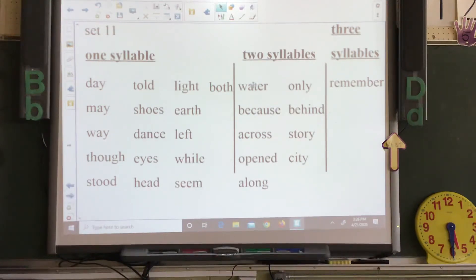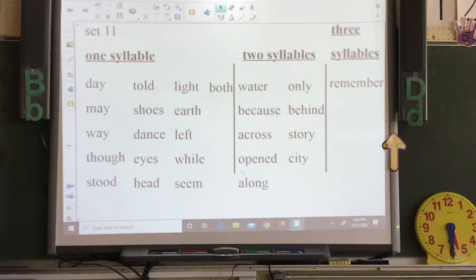Your two syllable words: water, only, because, behind, across, story, opened, city, along. And we have one three-syllable word: remember.